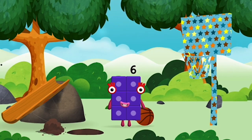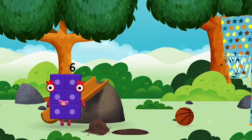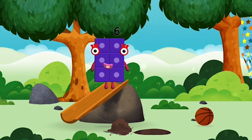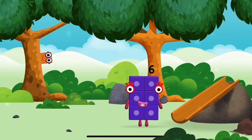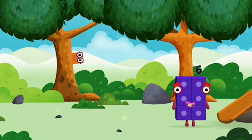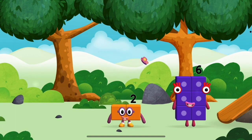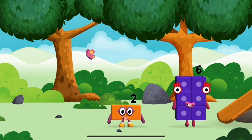You made a new number block! Time for rhymes and skips and tricks — I am six in the mix! You found one. I am two, how do you do?